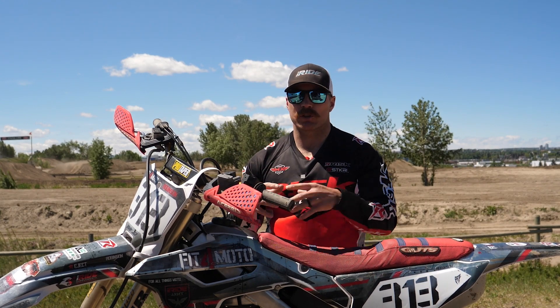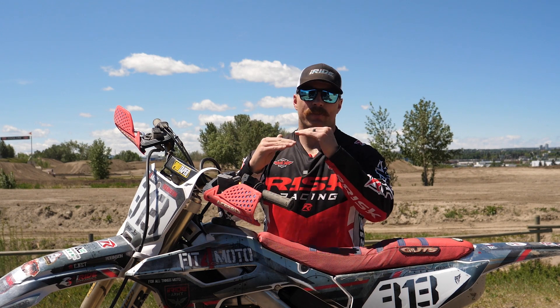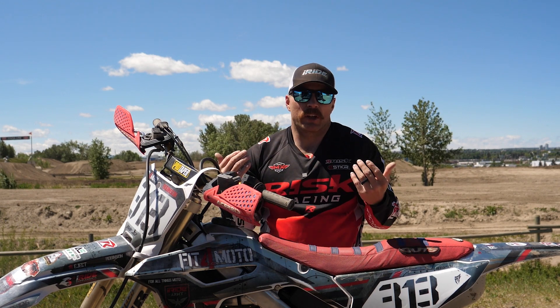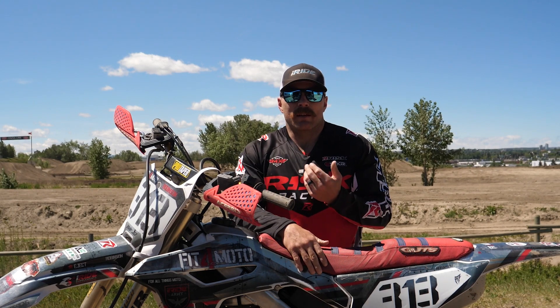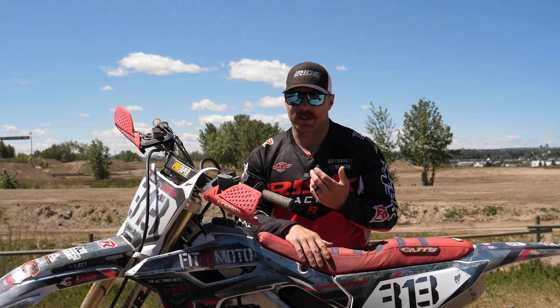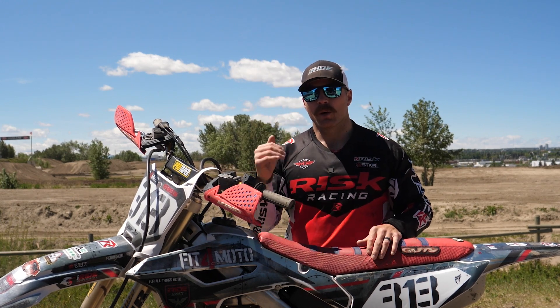Arm pump is all about riding past what you're comfortable doing — you start to hang on tighter, you're not in that flow, you get nervous because you're not used to riding at that pace. The better you get, the faster the pace goes, the quicker you can ride without getting arm pump. So one downside to sprint motos is you're probably going to get some arm pump because you're riding just above your comfort zone.